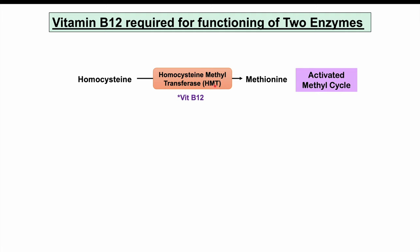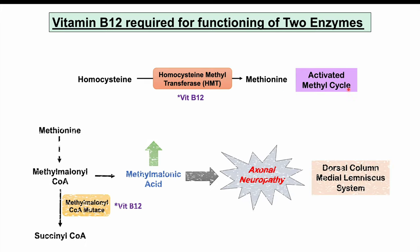At a biochemical level, vitamin B12 is needed for two enzymes. First, homocysteine methyltransferase, which converts homocysteine into methionine for use in the activated methyl cycle. Second, methylmalonyl-CoA mutase, which converts methylmalonyl-CoA into succinyl-CoA. Without enough vitamin B12, both enzymes are affected, causing homocysteine to increase and methylmalonyl-CoA to back up.